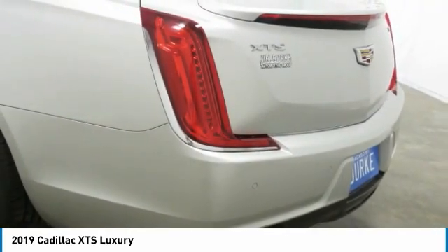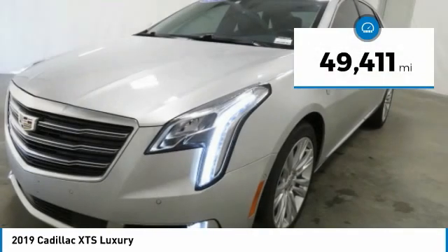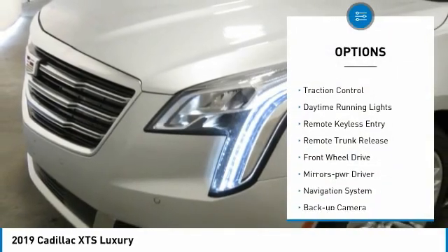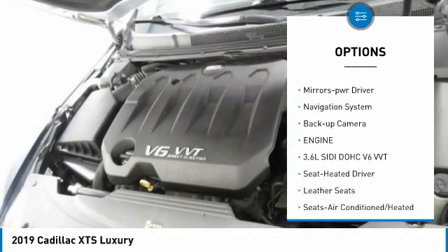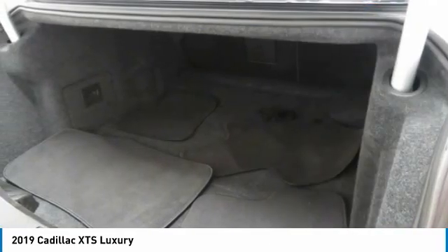A pleasant ride for any Caddy owner. This vehicle has less than 50,000 miles. Here are some of this vehicle's great options: aluminum wheels, heated side mirrors, traction control, daytime running lights, remote keyless entry, remote trunk release, and forward mirror memory.